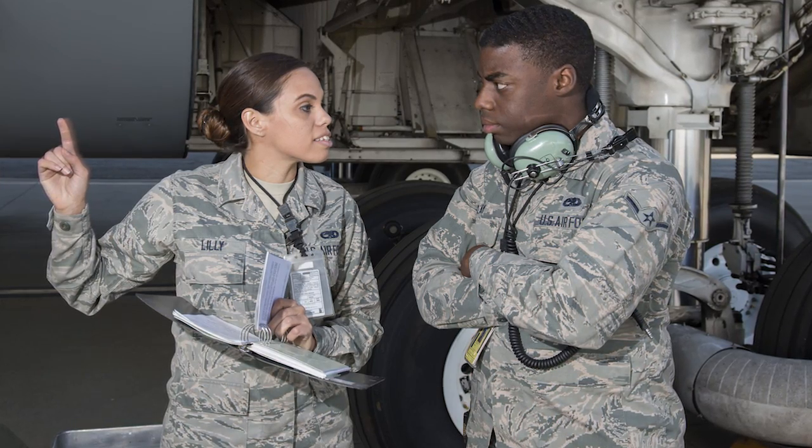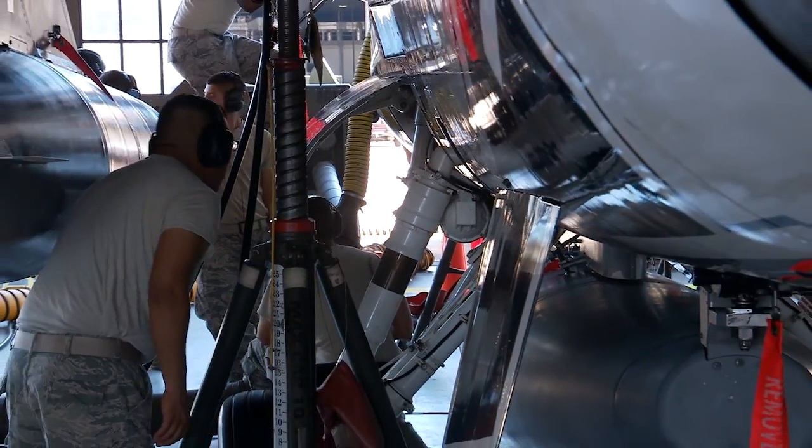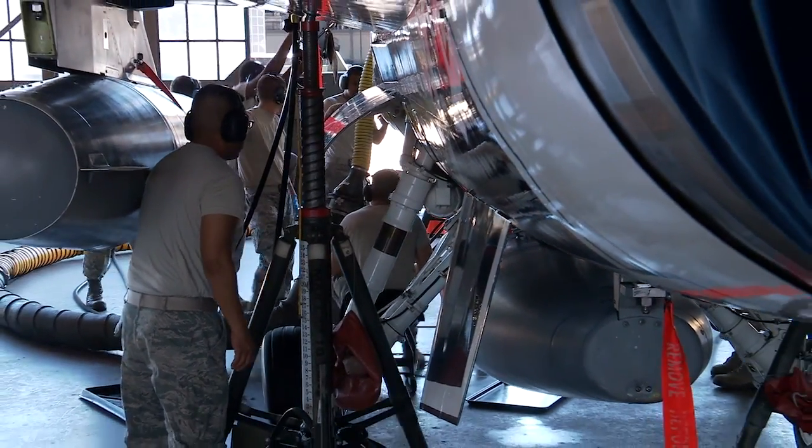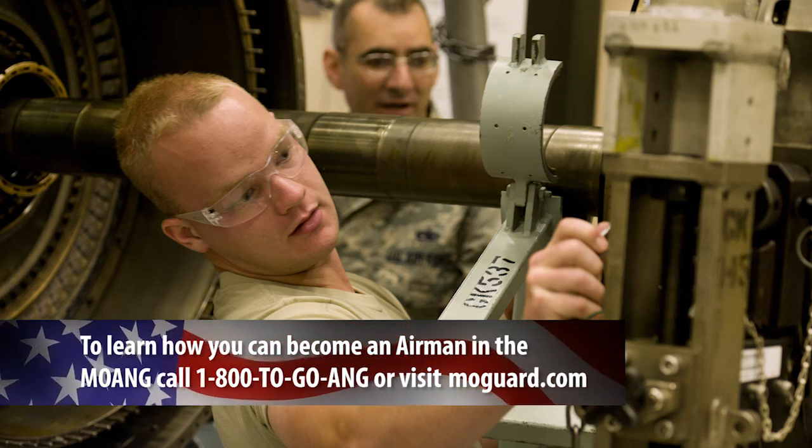When a recruit is attending tech school, they can count on getting the most up-to-date training. The skill set and facilities are top-notch and conducive to learning. Every job in the Air National Guard has a civilian equivalent — whether it's air traffic control, cook, or police officer, your Air National Guard training will translate to a civilian career.